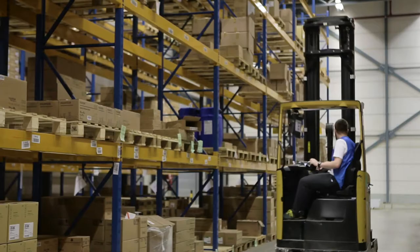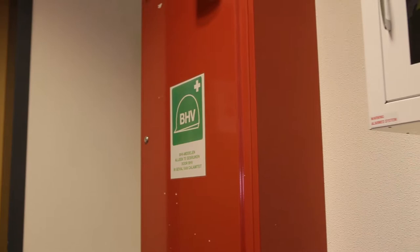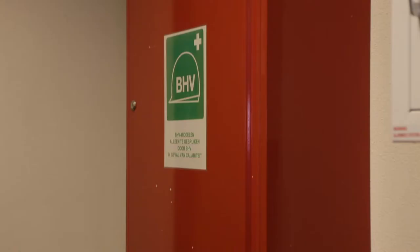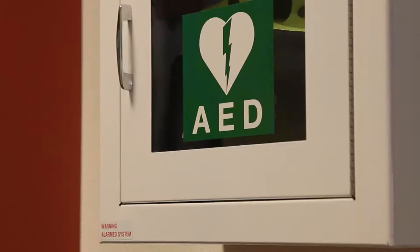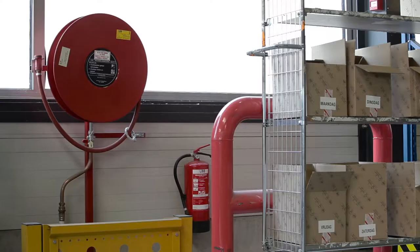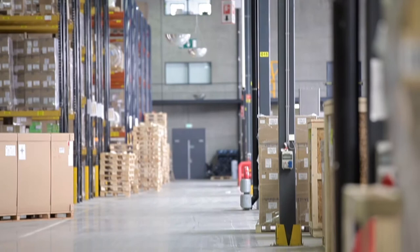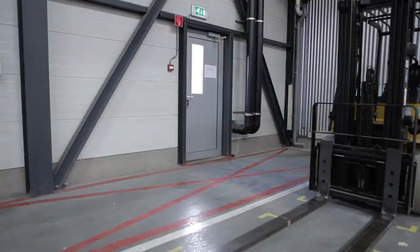In case of an emergency, you must follow the instructions of the emergency officers. They can be recognised by clothes marked with BHV. In case of an evacuation, you must go to the safest and shortest way out to the evacuation place. Stay calm. Emergency officers also give first aid in case of accidents.